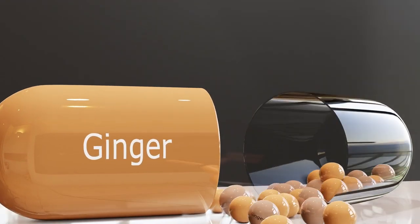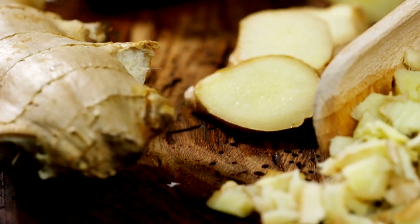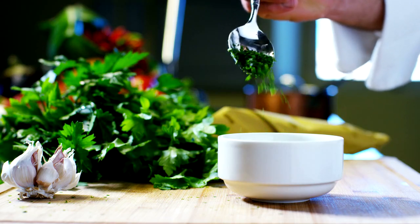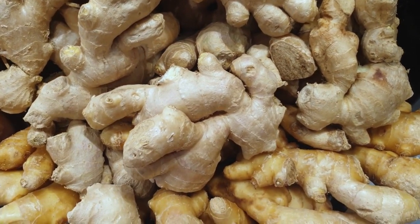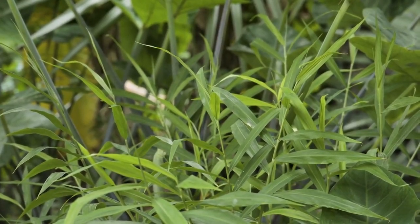Weight management: ginger powder can aid in weight management by boosting metabolism and promoting fat burning. It also helps control appetite and reduce cravings.